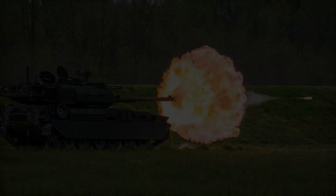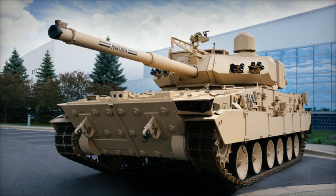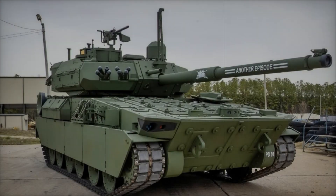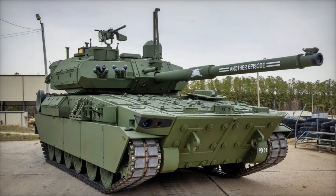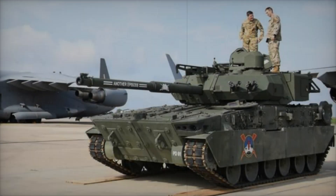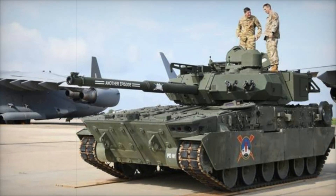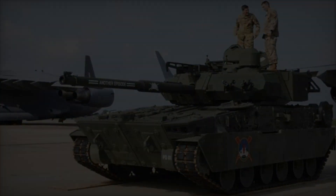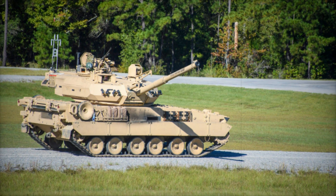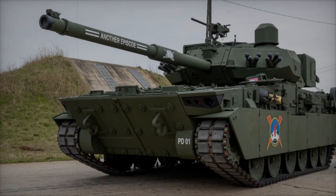It allows soldiers on the front line to feel confident that support will come when it's needed most. The M10 Booker is like the Army's light strike fist, capable of breaking through any defense while remaining stealthy, swift, and well-protected. In a world where battles often occur in densely built-up or varied terrain, such a tank is a true asset for the military. With its versatility and firepower, the M10 Booker is likely to become an indispensable element of the arsenal in the near future, as its ability to engage both ground and aerial targets makes it a versatile solution for the complex challenges of modern warfare.